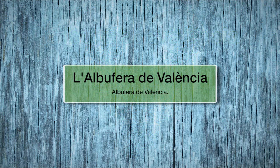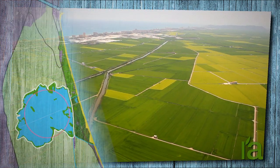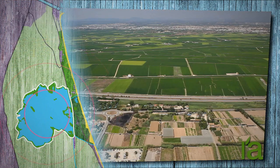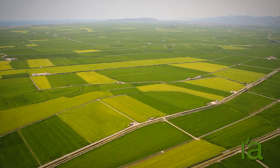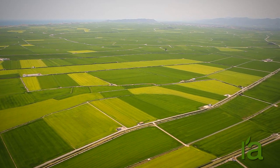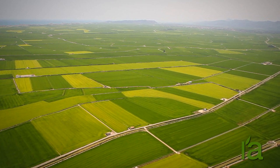Albufera de Valencia. The Albufera Nature Reserve, covering an area of 21,000 hectares, is one of the most important wetland areas in Europe and offers an example of interaction between humans and nature.